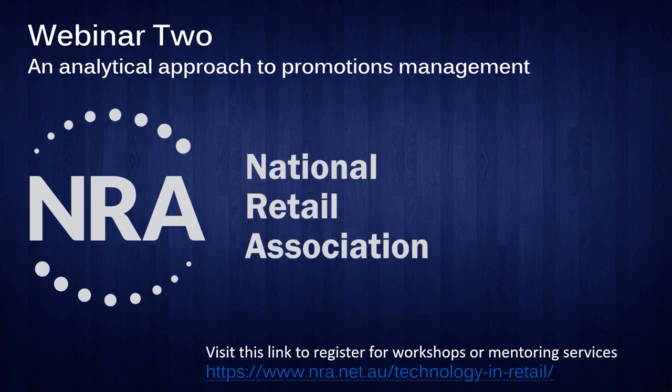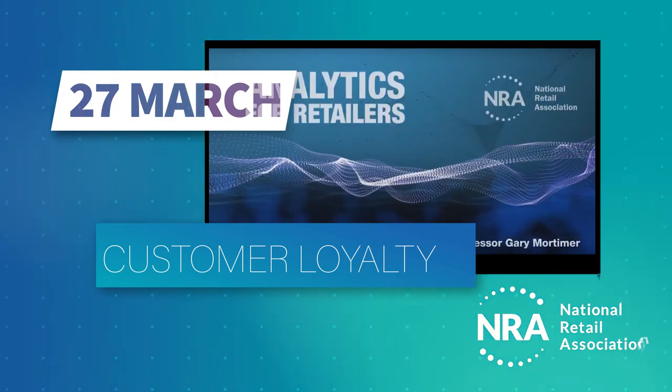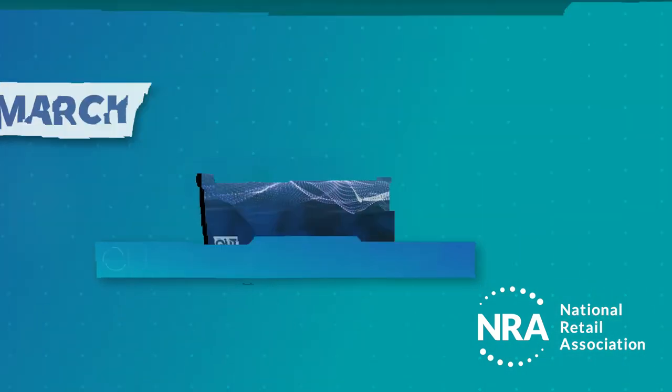Thanks for taking about 40 minutes out of your day to listen to me talk about promotions management and metrics. Hopefully you've got a couple of ideas you've written down that you can walk away with. I'm happy to answer any questions — type them into the chat box at the bottom. Alternatively, there's the email address for the National Retailers Association at the bottom — certainly contact them and they can get you in contact with me. I'll be back later this year — there are another four webinars we'll be discussing over 2020, and hopefully more in 2021 as well.